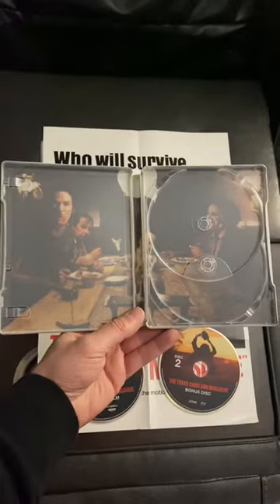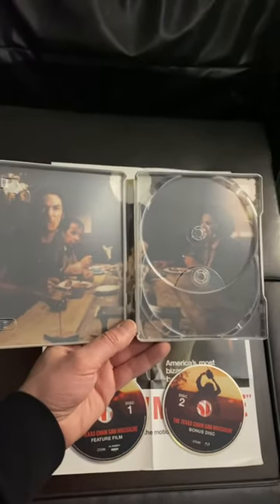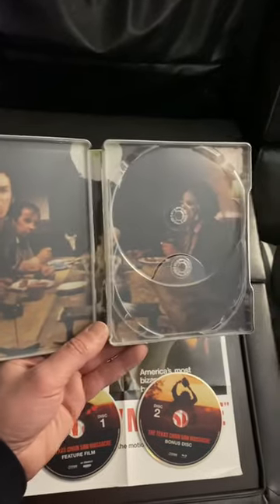Here is the spine as well. Let's take a look at the inside. Here is a look at the inside of the stillbook with the disc out — iconic dinner table scene here, got Leatherface over there. Very, very cool.